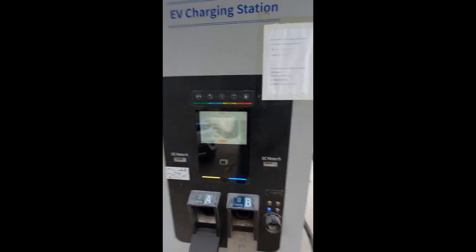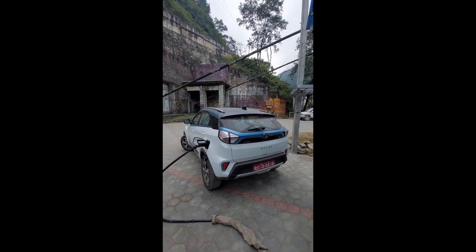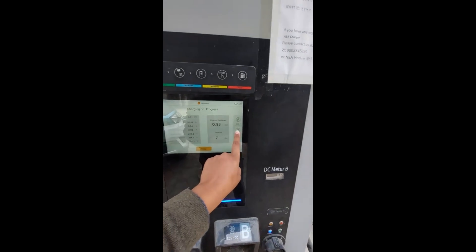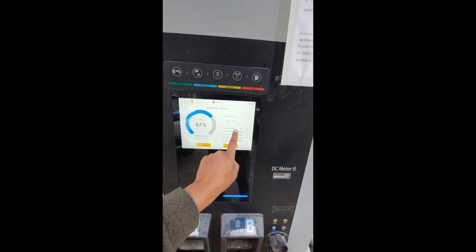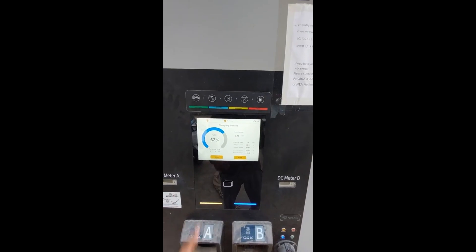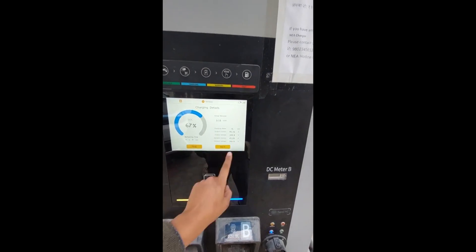I will show you the Tata Nexon EV charge. This is the DC charge. This is the speed — this is 6.8 kW. I will show you the time for this DC charge.